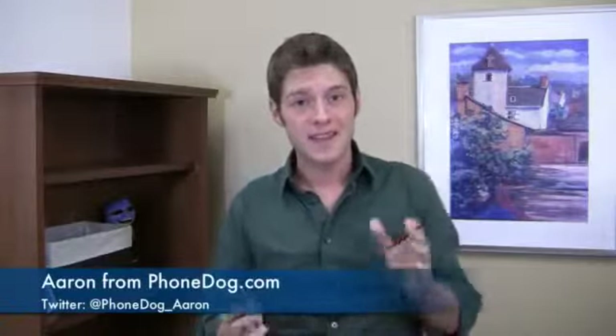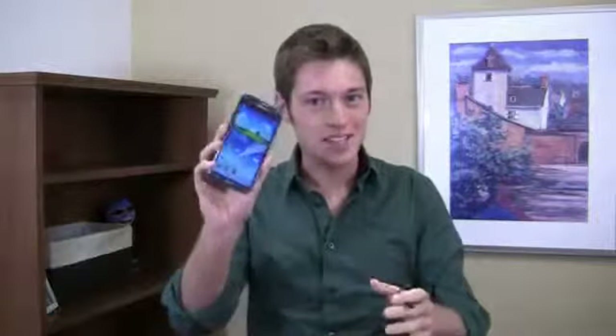I'm Aaron from FoamDog.com and the Galaxy Note 2 Challenge continues. Here is what I found out in a few more days of testing with Samsung's iconic phablet device.